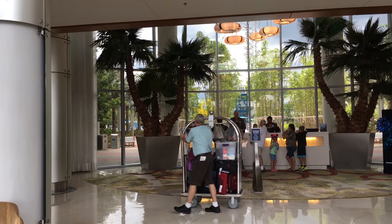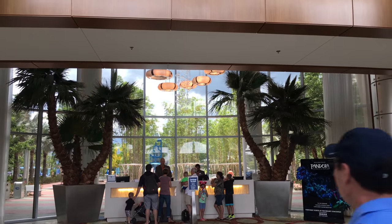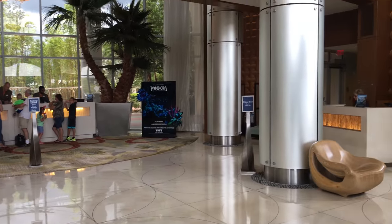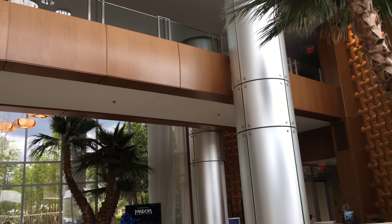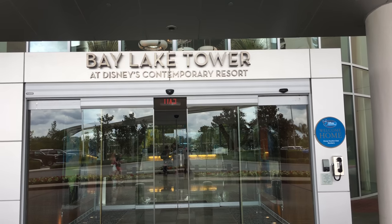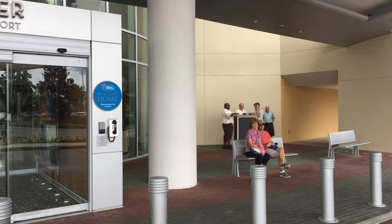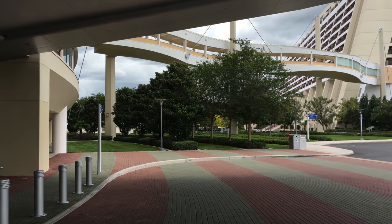Now we're walking into the lobby of Bay Lake Tower. This has another modern feel to it, just like the Contemporary's lobby. I love all the windows in here — it gives it a really nice bright feeling when you're inside. Here's the front door to Bay Lake Tower. And then here's the walkway that you can take back over to the Contemporary.